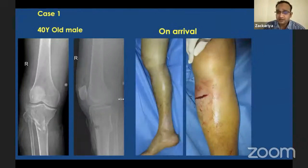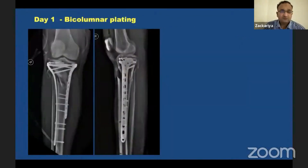Here is an example of a 40-year-old male who came with a Schatzker type 5 fracture with a moderate amount of swelling. The same day it was posted for bicolumnar plating. On day one, you can see the tibial condyle fracture stabilized with a bicolumnar plate — the articular restoration is well maintained and the axis is attained.